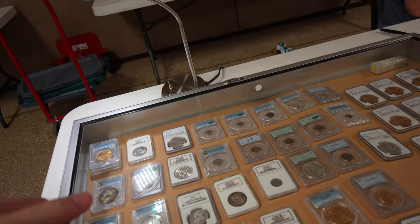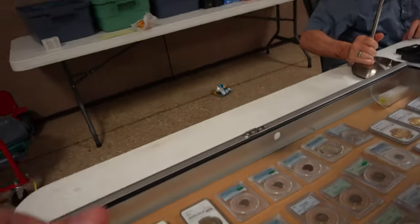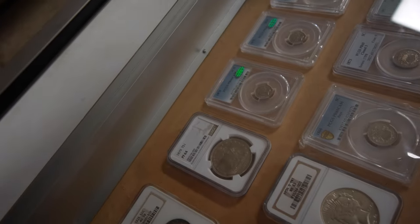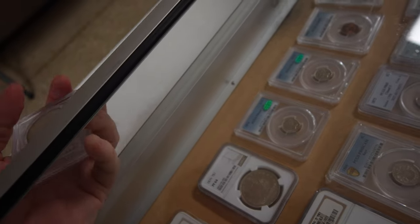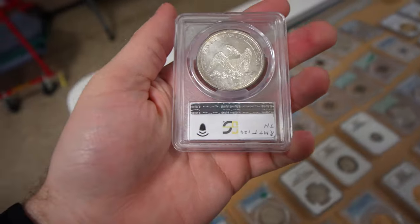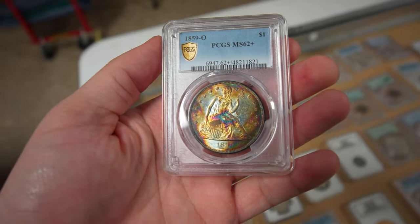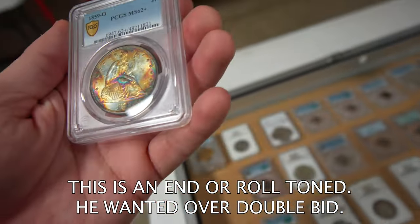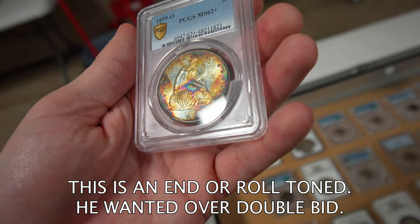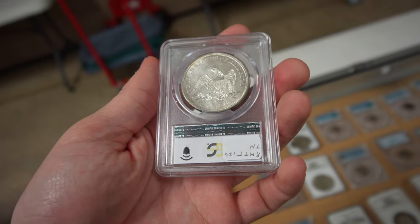Do you mind if I pull something out, Ed, just to look at it? Go ahead, just be careful. I'm interested in paper money — I tried to get into paper money. You had big paper money, and maybe could double it.